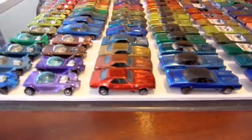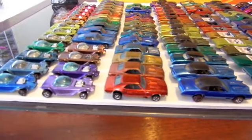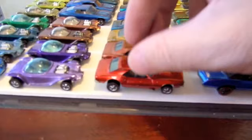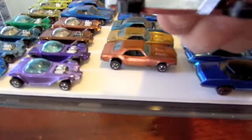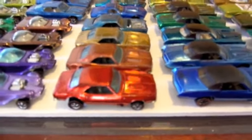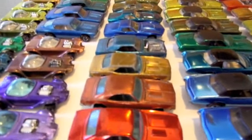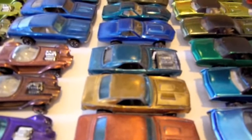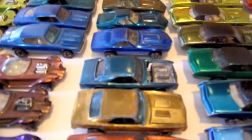I don't have a lot of the expensive ones. This is a Custom Camaro. That one's a blue Hong Kong, then we've got a copper one, a gold one — that's Hong Kong — and then a pretty nice light blue one with a missing hood.